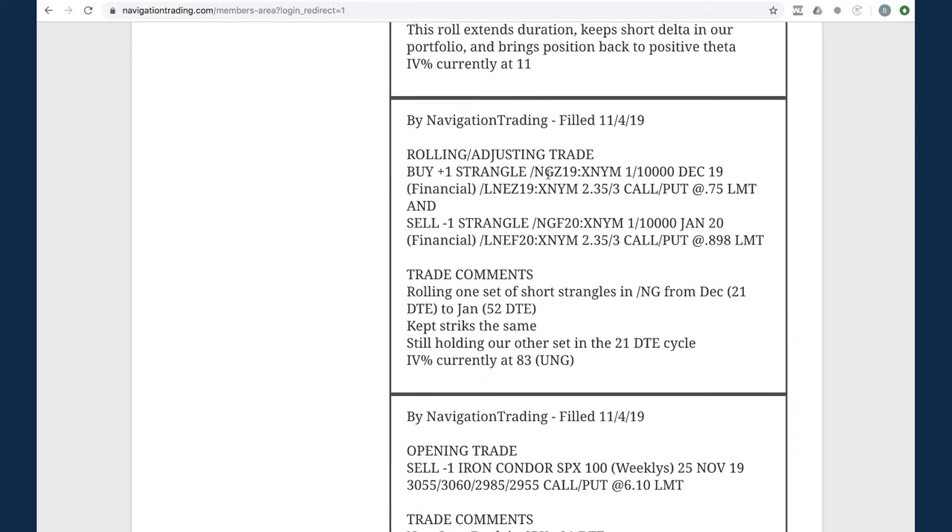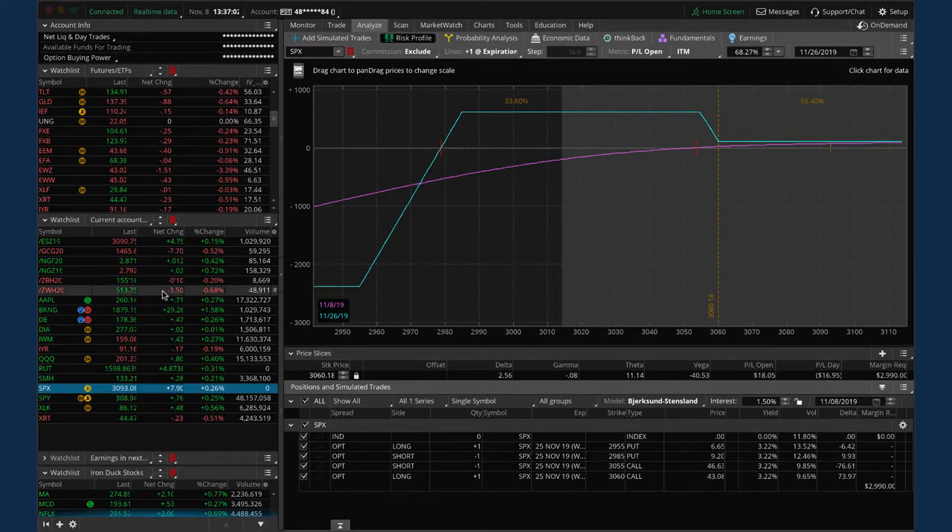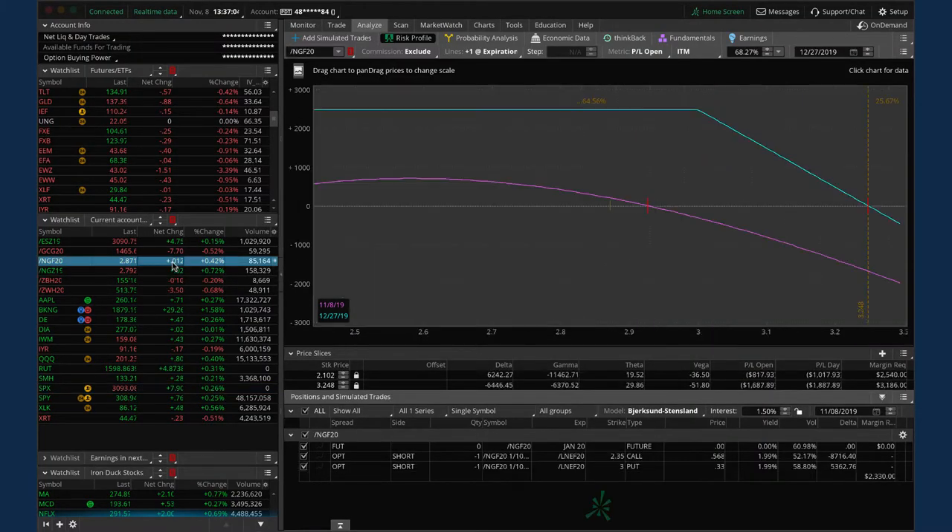Next trade was a rolling/adjusting trade in /NG, which is natural gas. We've got two pieces in nat gas - two different sets of short strangles. One got down to 21 days to expiration so we rolled it out to January. We're still holding the other in the previous cycle, now at 17 days to expiration. Technically we could have rolled the other one as well, but we're giving it over the weekend to squeeze a little more juice out before rolling that second piece.